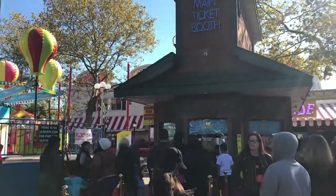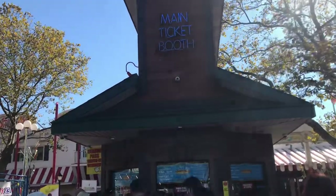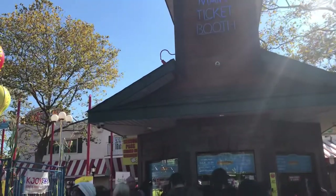What's up guys, I'm on the East Coast of France. Today I'm at Adventureland for Pumpkin Park, which is this really cool event they do in Maui. And I'm right by the main ticket booth, but I already bought my ticket.